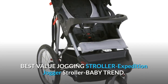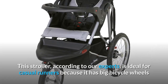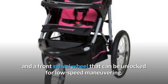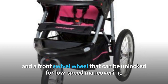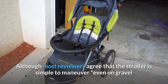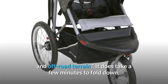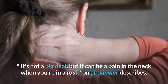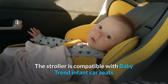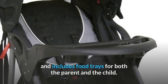Best Value: Baby Trend Expedition Jogger Stroller. This stroller, according to our experts, is ideal for casual runners because it has big bicycle wheels and a front swivel wheel that can be unlocked for low-speed maneuvering. Although most reviewers agree that the stroller is simple to maneuver, even on gravel and off-road terrain, it does take a few minutes to fold down. One reviewer notes it can be a pain when you're in a rush. The stroller is compatible with Baby Trend Infant Car Seats and includes food trays for both the parent and the child.